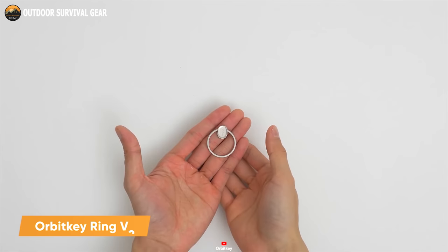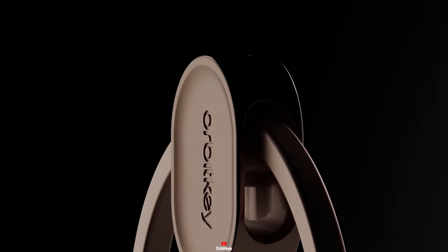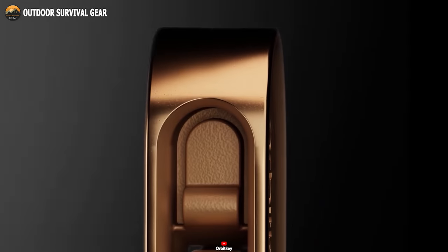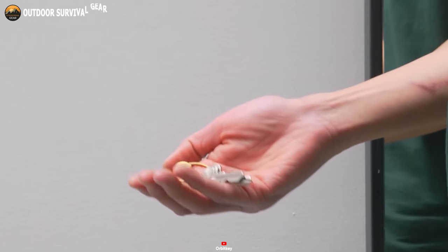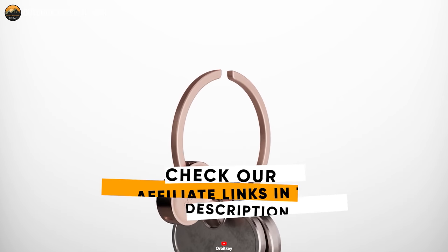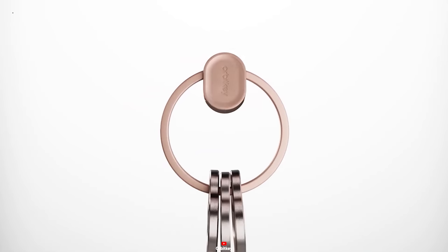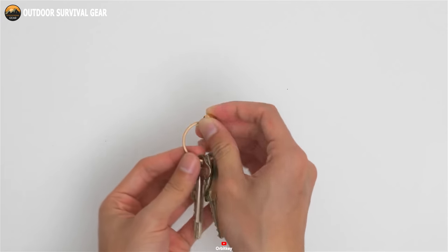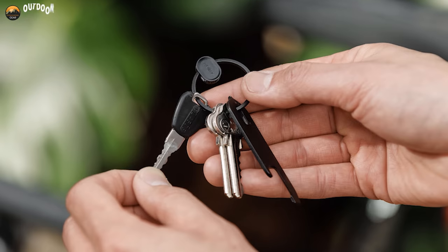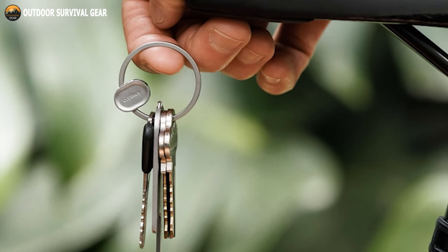Here's the second version of OrbitKey Ring, a sleek and versatile keyring that is perfect for those who are always on the go. Crafted from high-quality 316L stainless steel, this all-metal keyring offers enduring durability and has the capacity to accommodate up to 10 keys, eliminating the need for bulky and noisy keychains. Its straightforward and refined design simplifies the process of adding or removing keys, transcending the challenges of conventional keyrings. Notably, the ring boasts a patent-pending quick-release locking mechanism, guaranteeing the security and stability of your keys. This feature prevents jingling, scratches, and the potential for keys to slip away, ensuring they remain safe in your pocket.